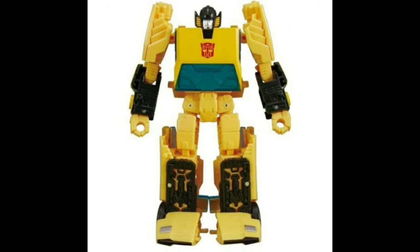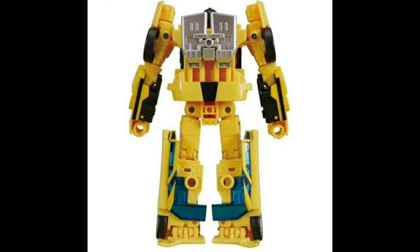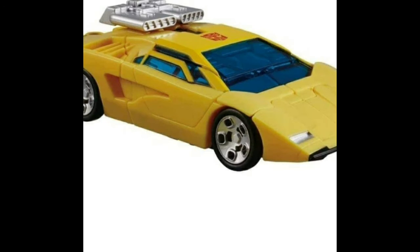Hello everybody and welcome back to another figure news episode. First piece of news: we have two promotional images of the Earthrise Sunstreaker. He looks okay, I'm still gonna pick him up just because I want a Sunstreaker, but he looks fine I guess.